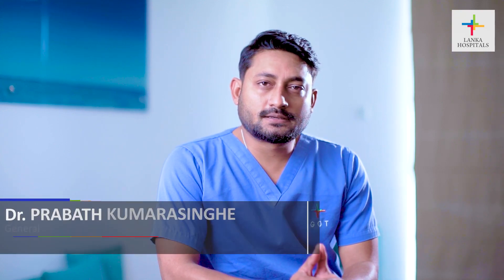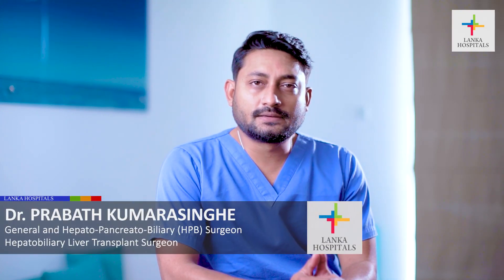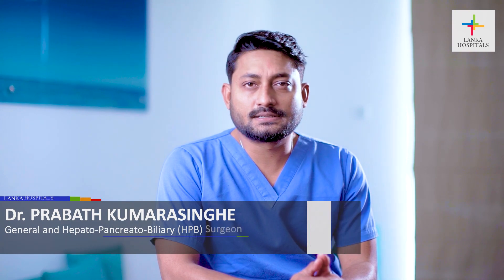Hi, I'm Dr. Prabhat Kumar Singh, specialist in liver and pancreatic surgical diseases.